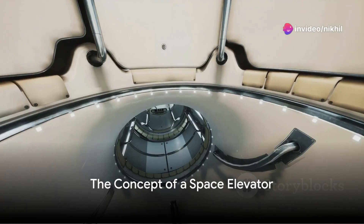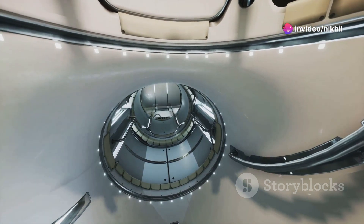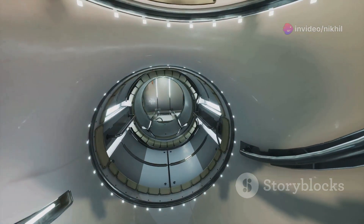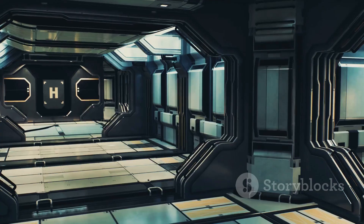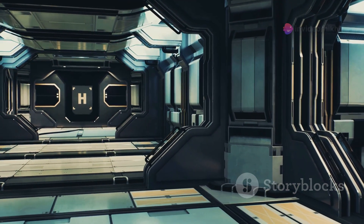What if the line between science fiction and reality blurred right before your eyes? Imagine stepping into an elevator, pressing the up button, only to find that instead of heading to a building's rooftop, you are ascending straight into the cosmos.